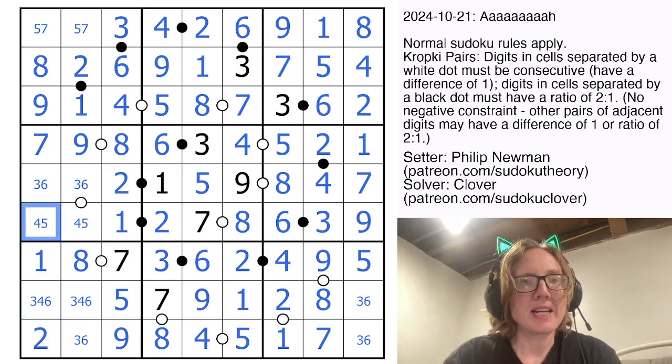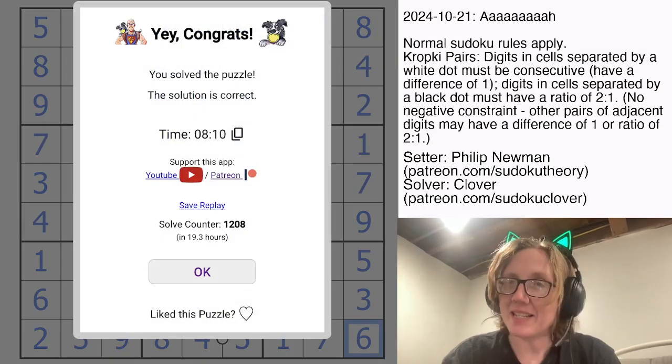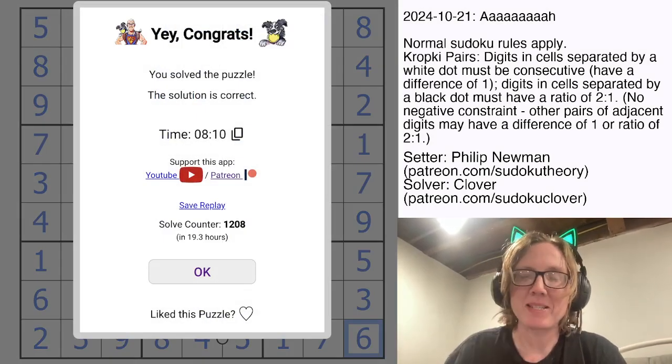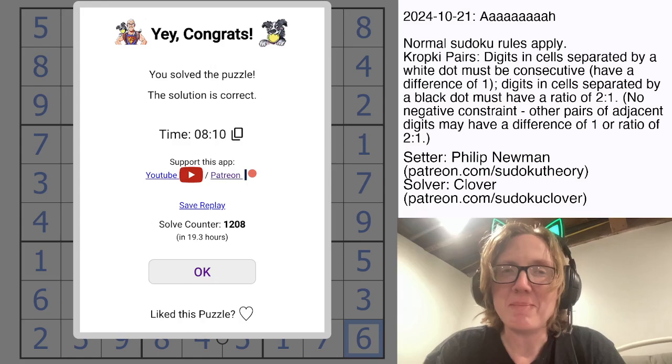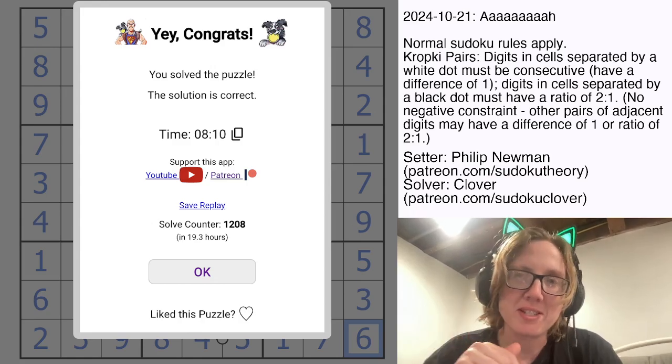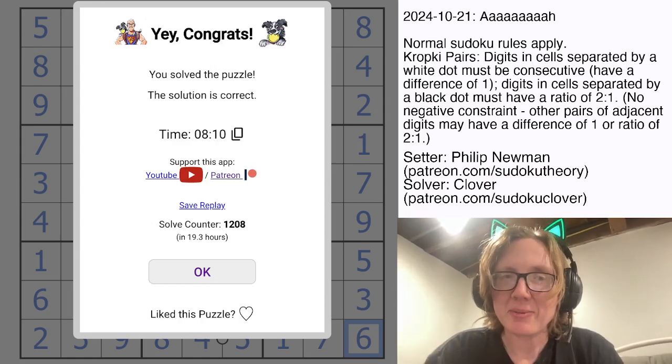Hopefully everything left should just resolve via Classic Sudoku. And that's it — that's how you solve Philip's incoherent screaming noises. I hope you enjoyed that puzzle. If you want to give it a try yourself, the link to solve is in the description below this video. I will see you again in 3 days.